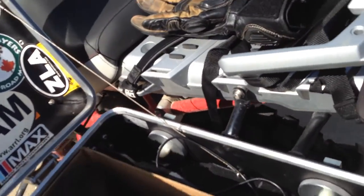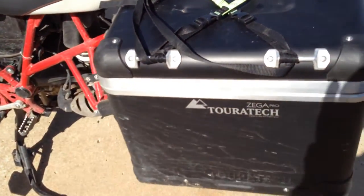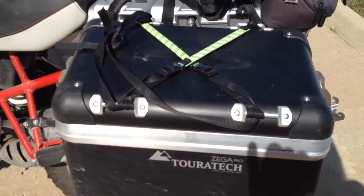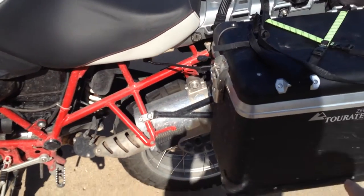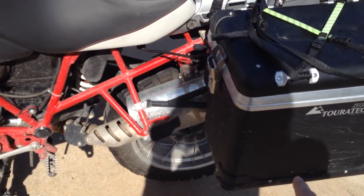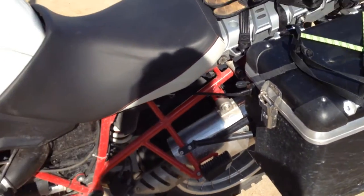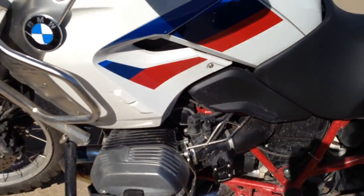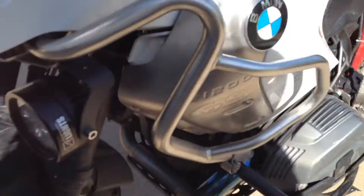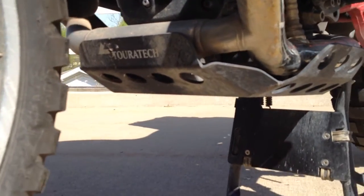I'll try to do the same thing as last time — go and point out what I got and then tell you what I think of it. I'll try to be quicker than last time. Those are new. I'm still on my phone, horrible quality, but maybe I'll get better. This is new: I have that skid plate.